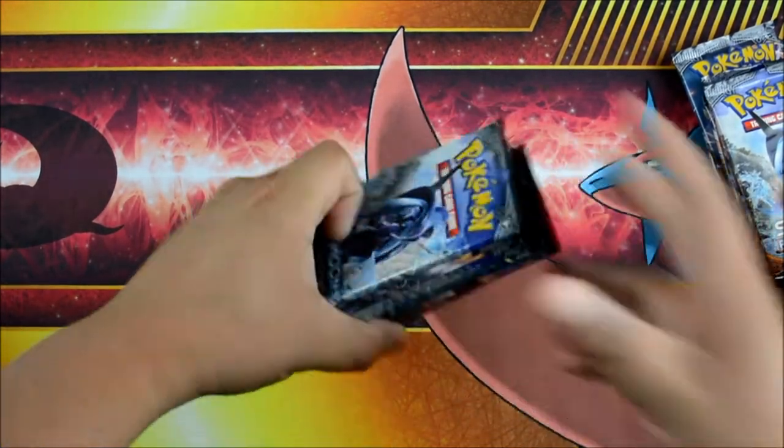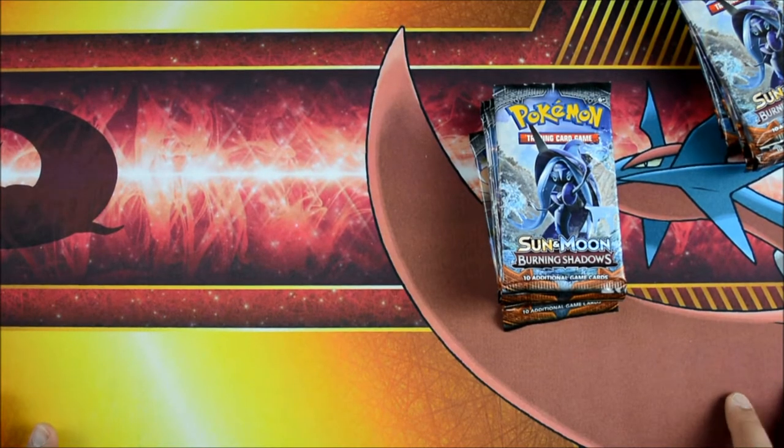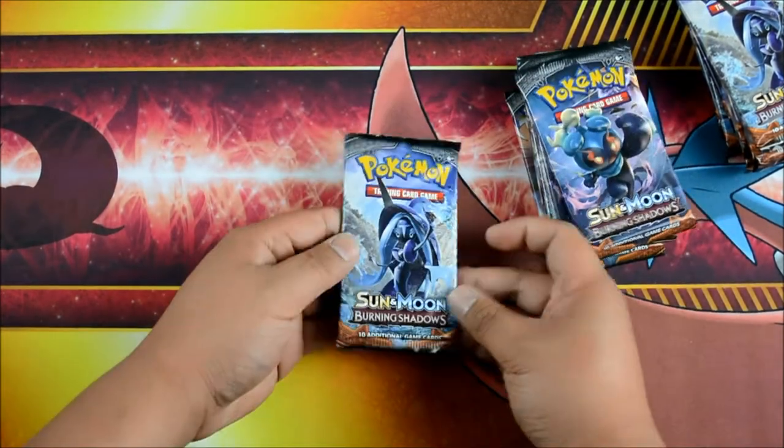So I'm going to do eight and eight — me first. Or do you want to go first? You can go first. Okay, wish us luck, guys. Hopefully we get some goodies. There's a lot of really, really awesome cards in here.